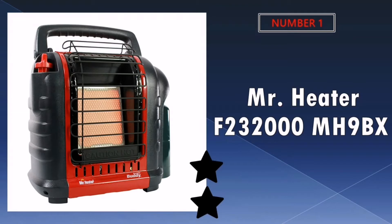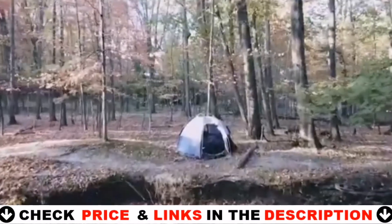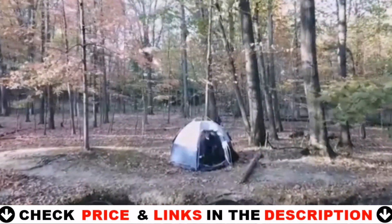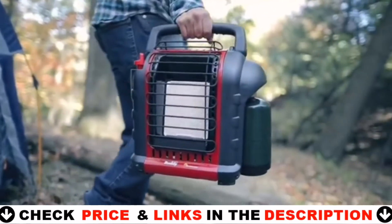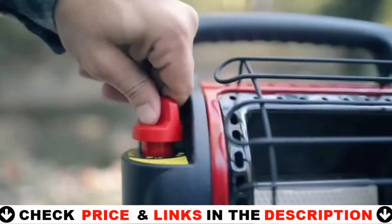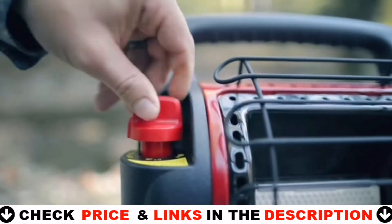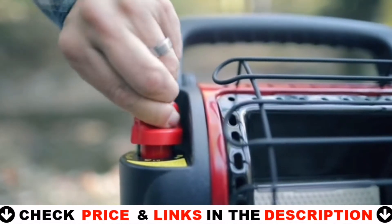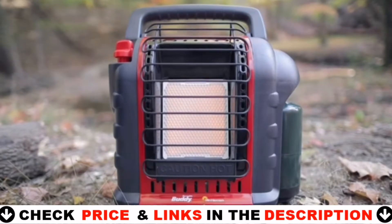Our number one pick is the Mr. Heater Propane Radiant Heater. This is one of the best propane garage heaters in the market right now. If you keep the heater heating around 230 to 250 square feet, it will be very comfortable and warm. The heater lighting procedure is pretty straightforward and you get roughly an evening's worth of heat off a single bottle of fuel. I purchased the adapter to use the heater with a 5-gallon LP tank and it works great. I highly recommend it — great quality heater.